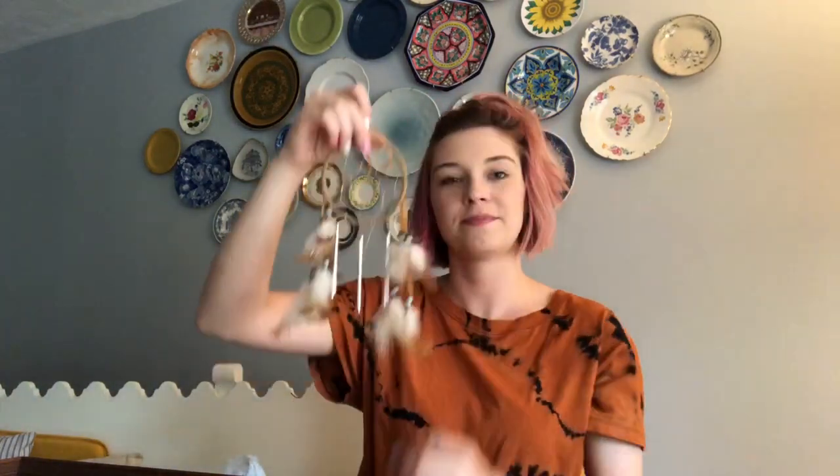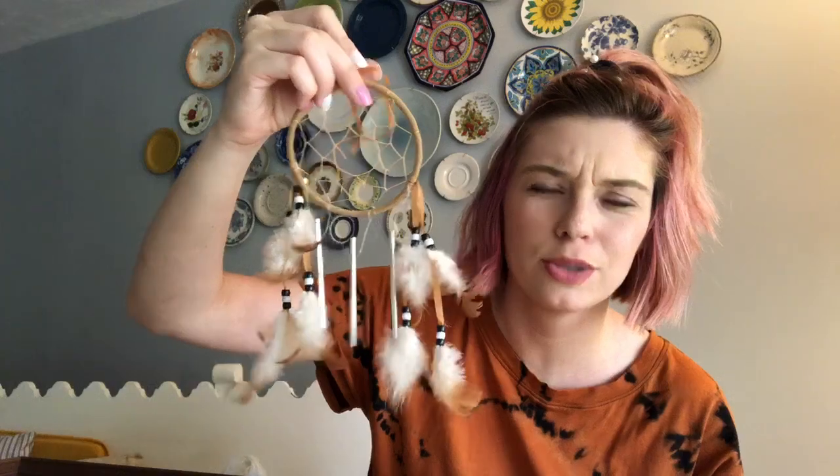I saw this little guy when I was checking out — so cute. I thought it would fit in with the boho theme. Honestly, right now I have it over Emmett's toddler bed because he's been having some bad dreams. I always had a dream catcher over my bed when I was growing up, and I still have the teal one — it's also over his bed. I want to use this for the wedding somewhere, for our boho wedding. This was $0.59 — pretty good deal.